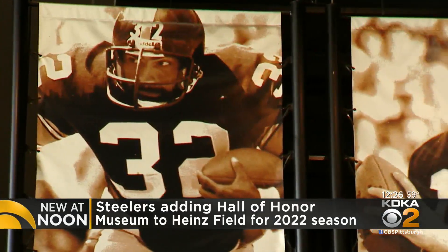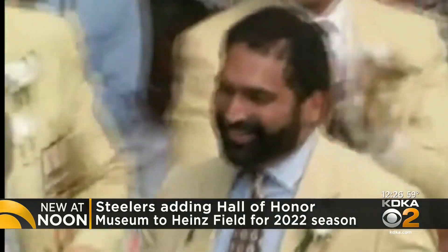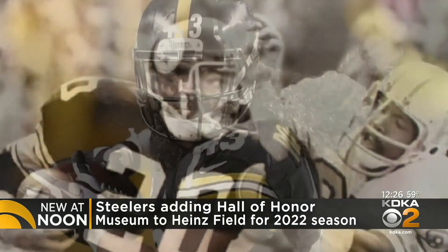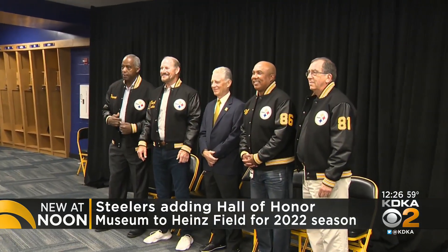New at noon, Heinz Field is getting a brand new addition. The Steelers are adding a Hall of Honor Museum to honor former players, coaches, and other contributors. That museum will tell the detailed story and history of the Pittsburgh Steelers. Fans can stop by the exhibit located near Gate B above the team's pro shop. It should be open in time for the upcoming season.